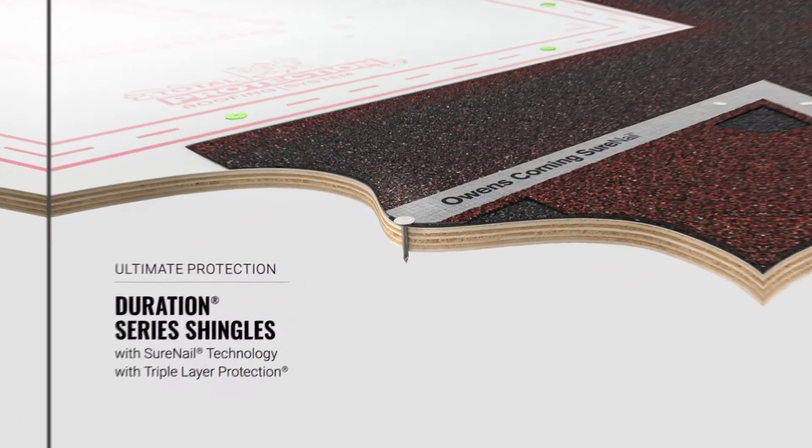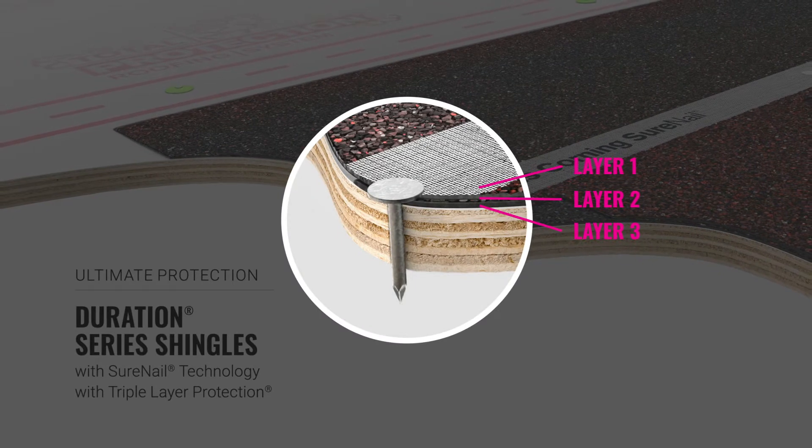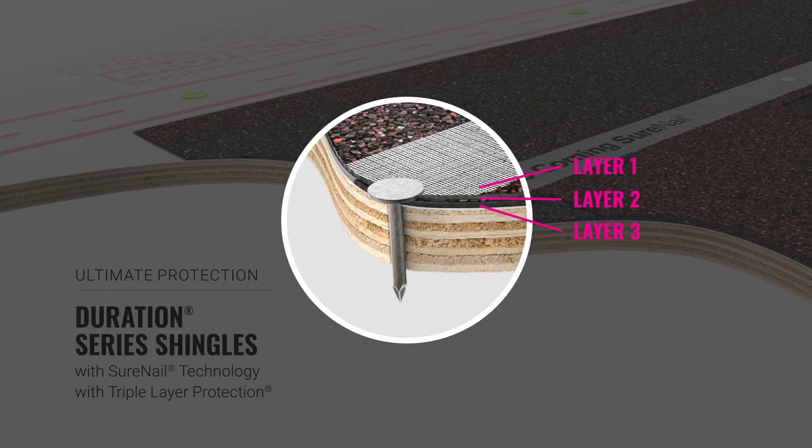Duration Series is the only shingles designed with a triple-layer protection of SureNail technology through a tough, engineered fabric embedded over the nailing zone. Duration Series shingles outperform in the area where it matters the most — the nailing zone.